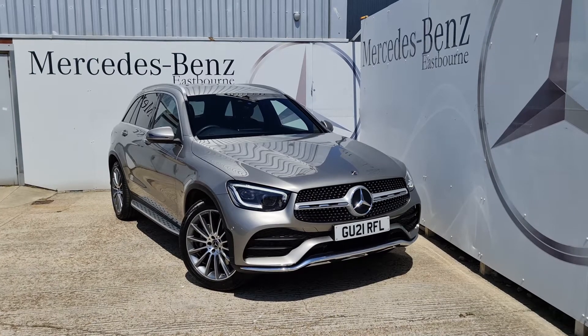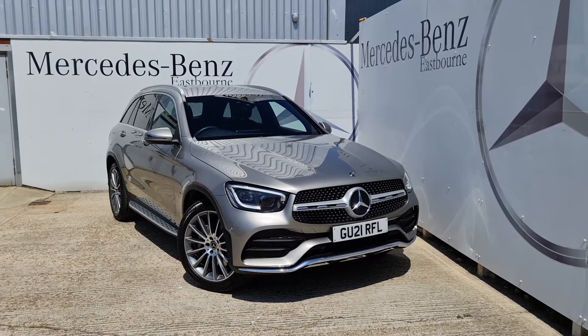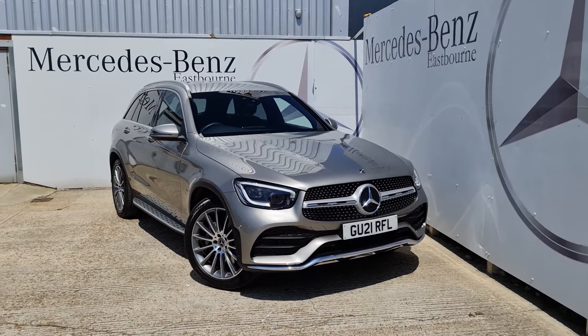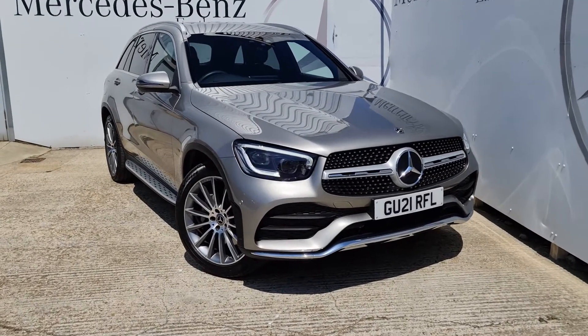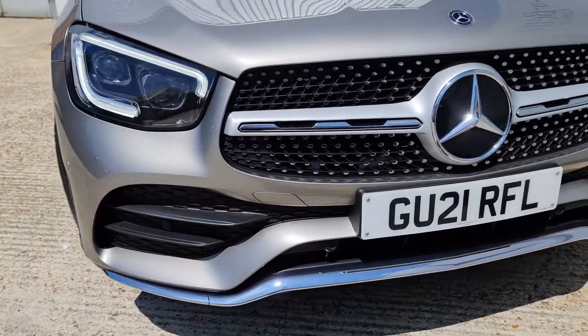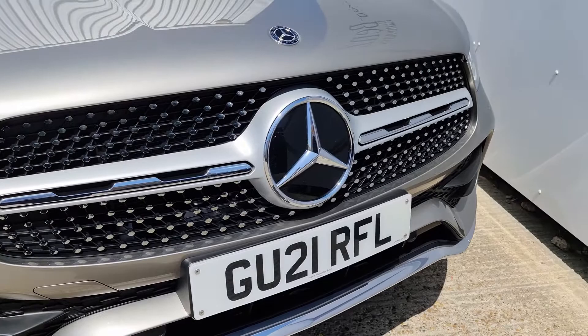Hello, it's Lucas from Mercedes-Benz of Eastbourne and today we have a wonderful GLC 300d AMG Line Premium to have a look around. As we can see from the front, this one being the AMG Line, we do have the more aggressive front bumper as well as the wonderful chrome pin design really helping the presence on the road.